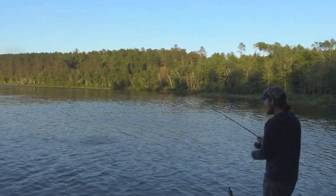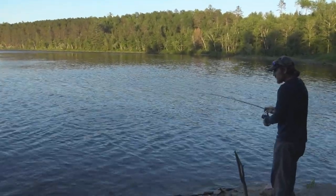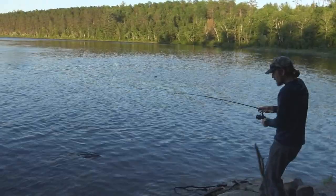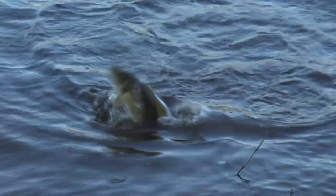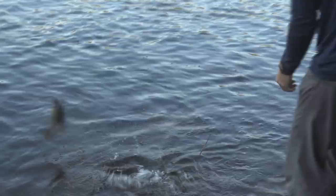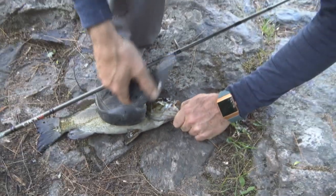Oh — the bass! A little jumper. Nice smallmouth. We went the wrong way — there we go. That's a keeper — that's a nice eater. These guys are easy to deal with. Going to brain them? Yeah, might as well. This is a stiffer knife, so it's easier to twist. Maybe that's the one to use for the cats.